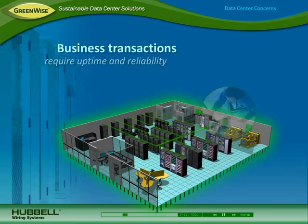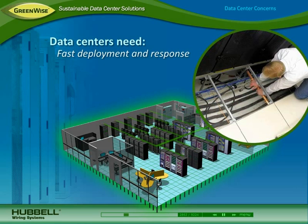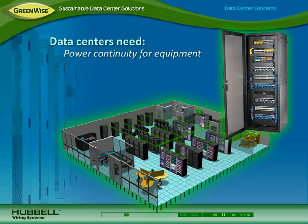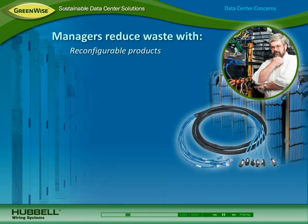Because data centers support all business transactions, uptime and reliability is critical. Data centers need faster deployment and response time for upgrades and maintenance, optimal data transmission performance, and power continuity for maintaining equipment operation.